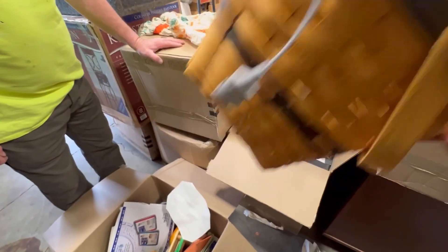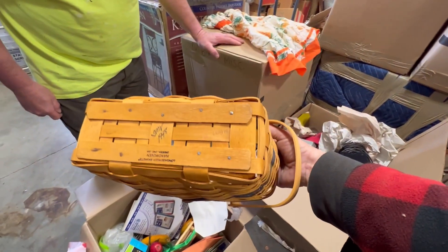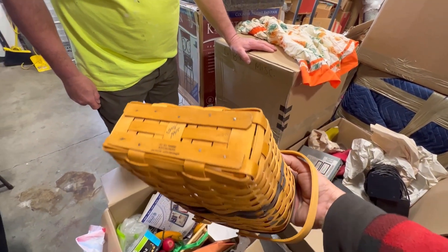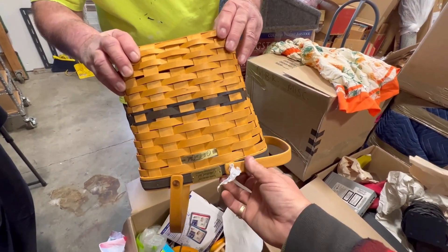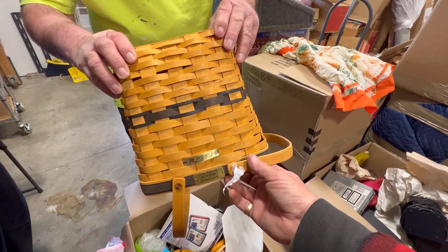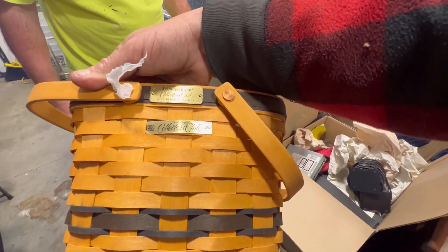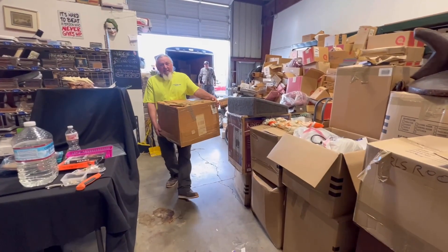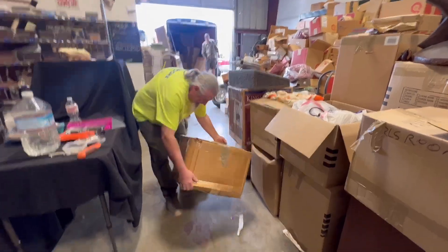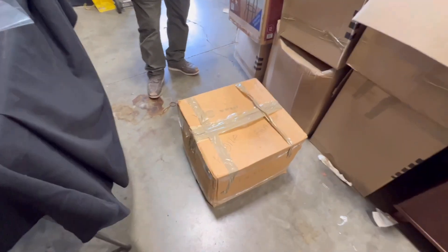There's a quarter in there. This is a few bucks right here. You know about that brand? It's called Longaberger — I need it. Collector's Club membership basket — that's pretty tight. There's no way that box is fragile. It says fragile but it's fragile.